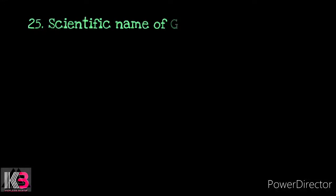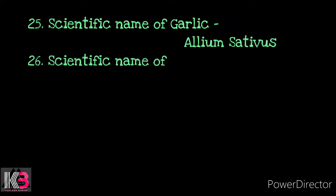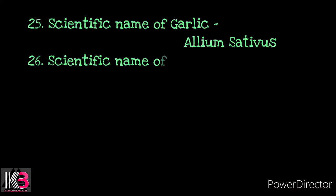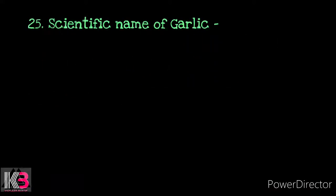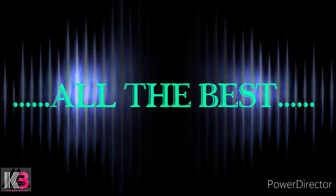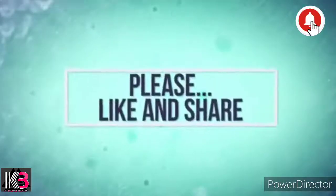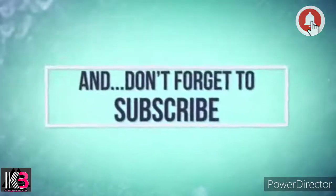Number 25: Scientific name of garlic — Allium sativum. Number 26: Scientific name of ginger — Zingiber officinale. Number 27: Scientific name of banyan — Ficus bengalensis.